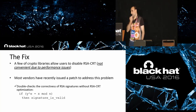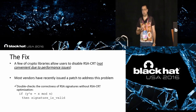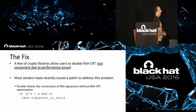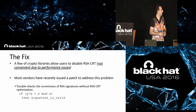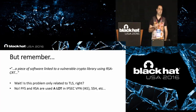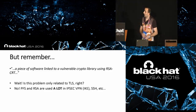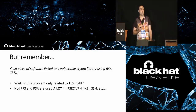Regarding the fix: some crypto libraries allow the user to disable the RSA CRT optimization, but this is not advisable for performance reasons. If you are using a vulnerable library, you can compare your version against the list I specified in the slides. And is only TLS affected? The answer is no, because many protocols use perfect forward secrecy and RSA. I believe this field requires much more research in the future.